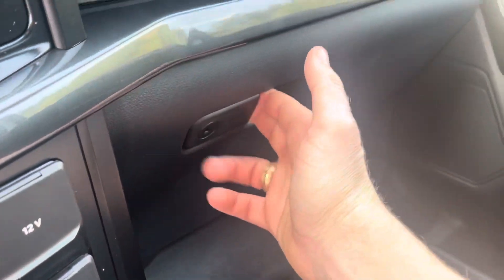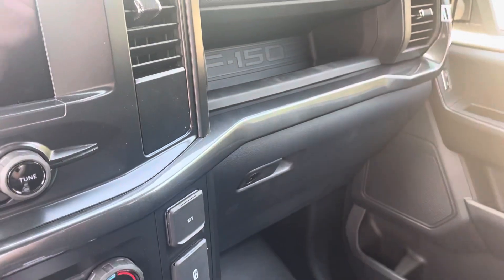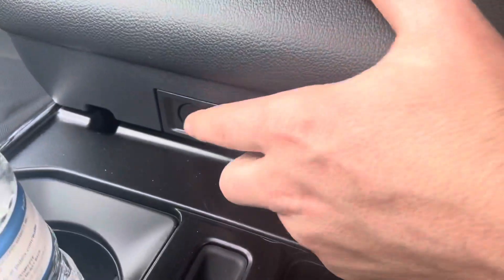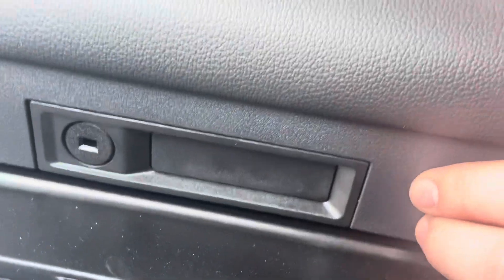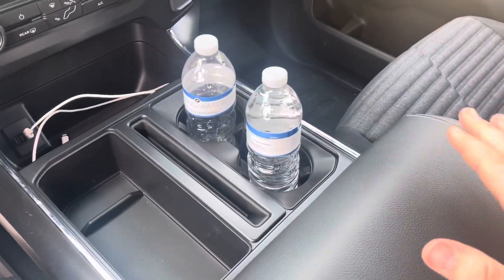This compartment also locks, which is a very cool feature if you put some fun toys in there.